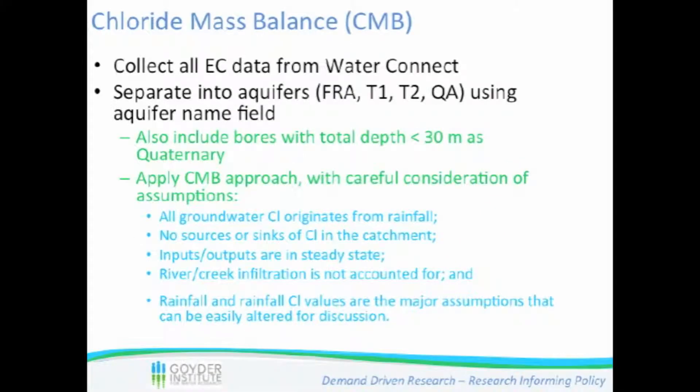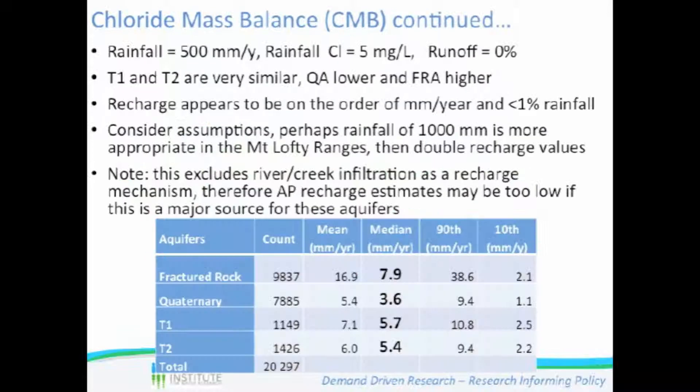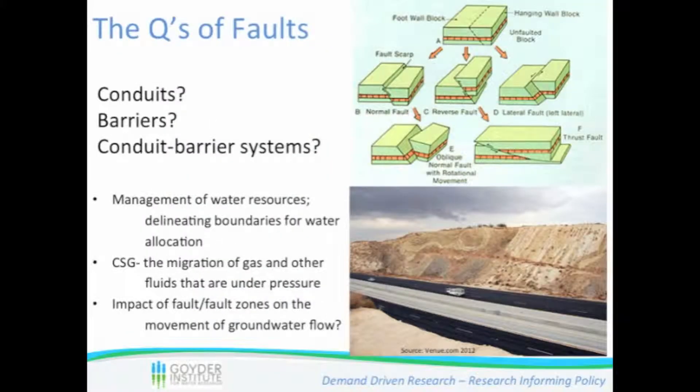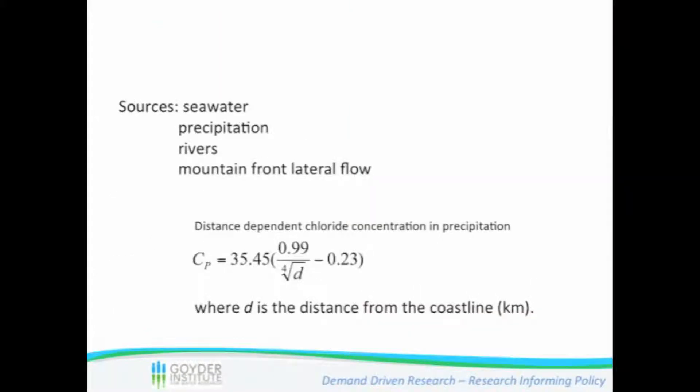The model structure includes the topography of the dataset, the top and bottom of the tertiary one aquifer, the top and bottom of the next aquifer, the next aquifer below it, and the bottom bedrock area — all implemented using the newest hydrogeological layers from Junar. The modeling framework is also very adaptive: with a small change in the program, the grid can be changed from 2,000 meters to 1,000 to 500 meters, providing a lot of flexibility.